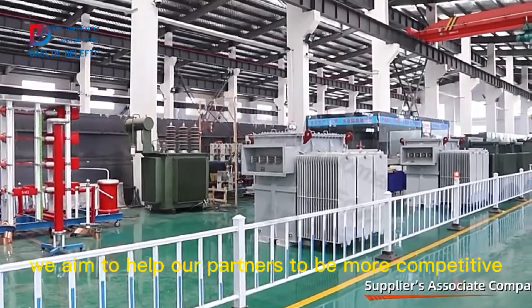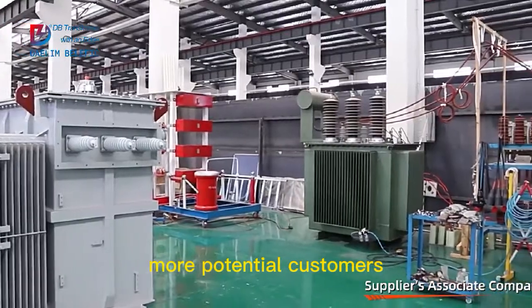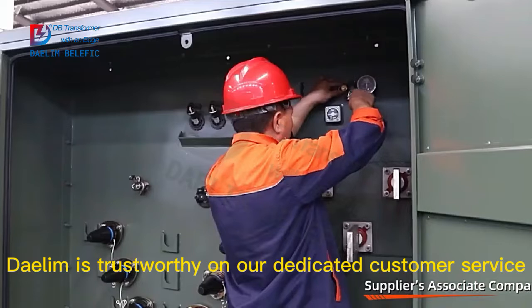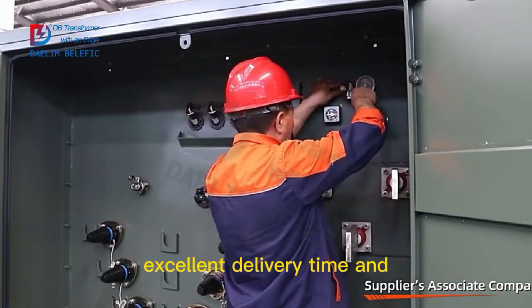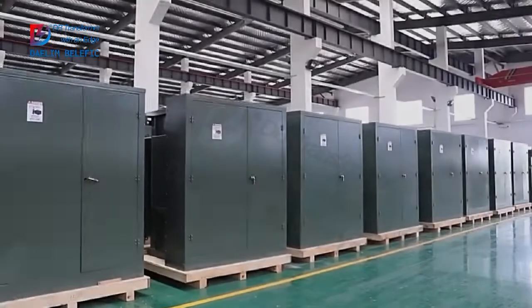We aim to help our partners to be more competitive in their markets, to win more potential customers. Dalim is trustworthy for our dedicated customer service, excellent delivery time and transformer professionalism. Thank you.